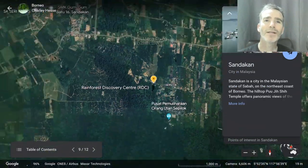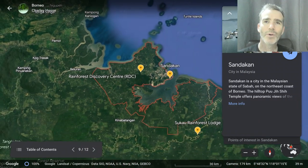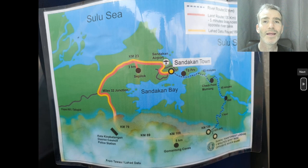From Sepilok, we went on to Sandakan, where we were going to get on a boat. Along the drive, we saw a lot of oil palm plantations — a lot of forests have been cut down in Borneo to make room for these. So if you ever buy anything that has palm oil in it, this is where it comes from; it leads to habitat destruction in these rainforests, so shop with care. We got to Sandakan and from there got on a speedboat across the bay.